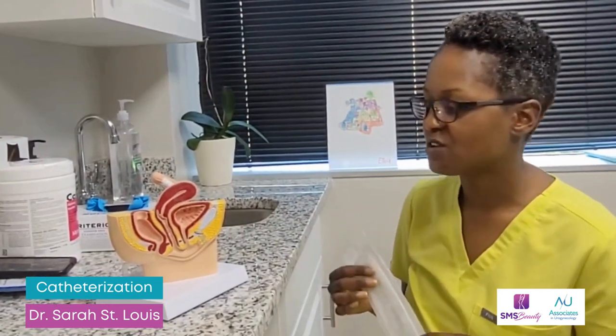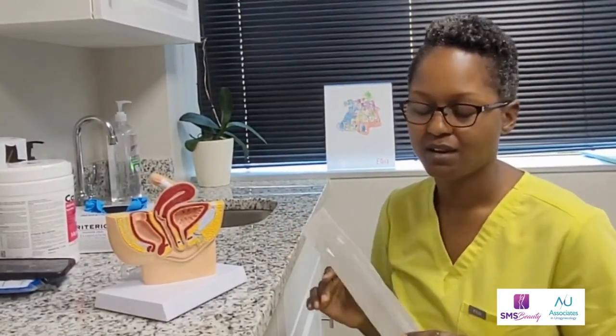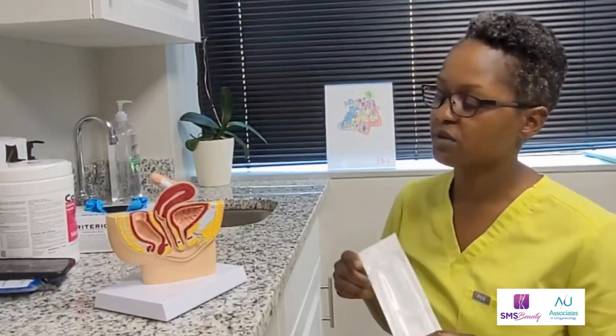Today I'm going to talk about catheterization. This is a procedure we do in the office quite a bit — a urologist or gynecologist will typically perform it if you come in with a bladder complaint and we want to know if you're emptying your bladder really well or really poorly. A catheter is a good way to assess that.